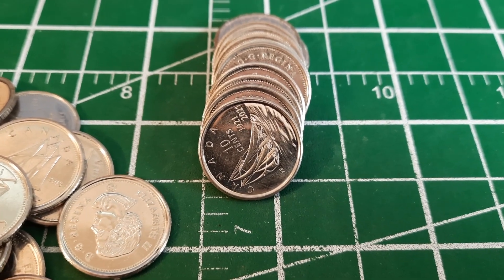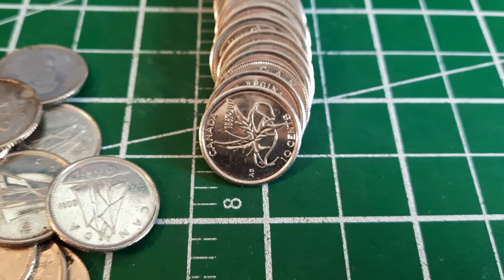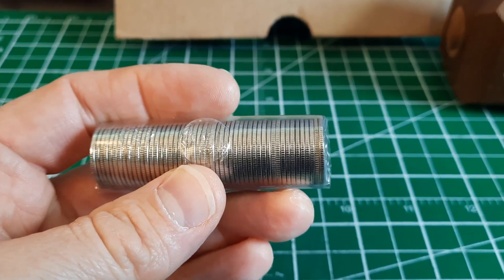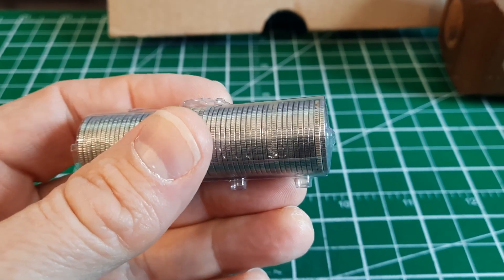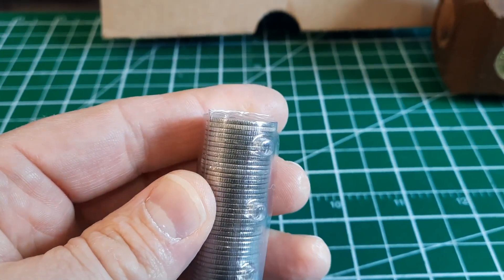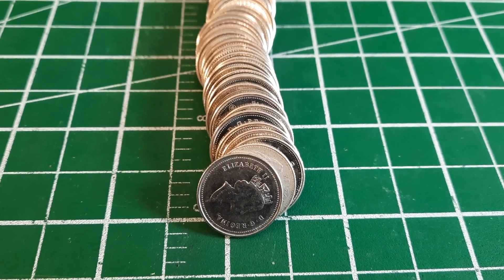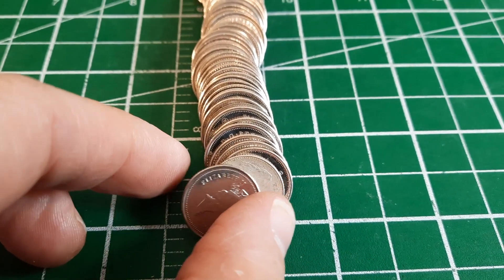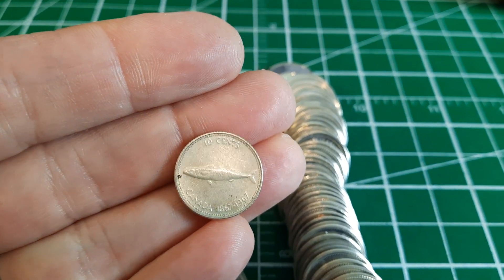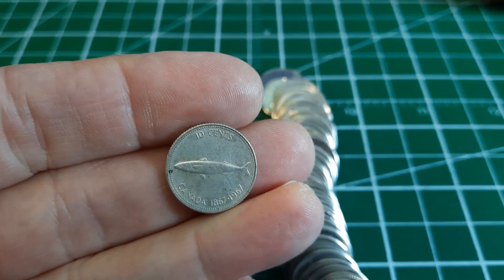Roll 13 gives us our second non-colorized Bluenose Undersale. Roll 17 has a 2017 Wings of Peace with that stylized maple leaf that sort of looks like a bird. I just pulled out roll 18 and I think we might have more silver — the second coin on the edge looks very interesting, much brighter and whiter than the coin beside it. Opening it up, that second coin looks like the Tiara portrait and it does look silvery. Flipping it over — holy mackerel, a 1967! Our second silver of the box.